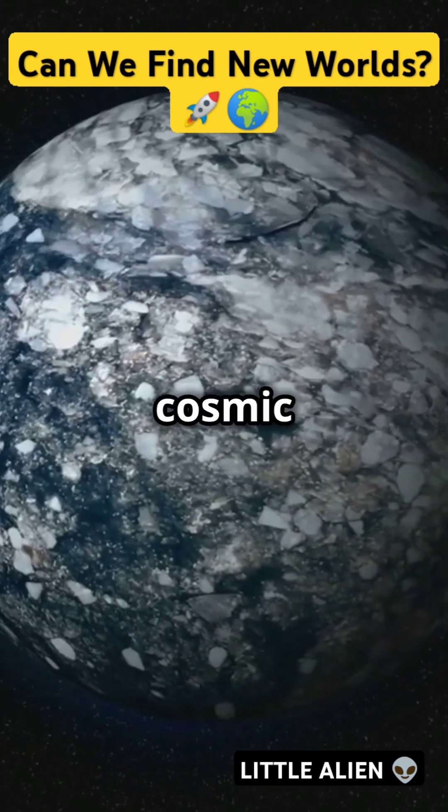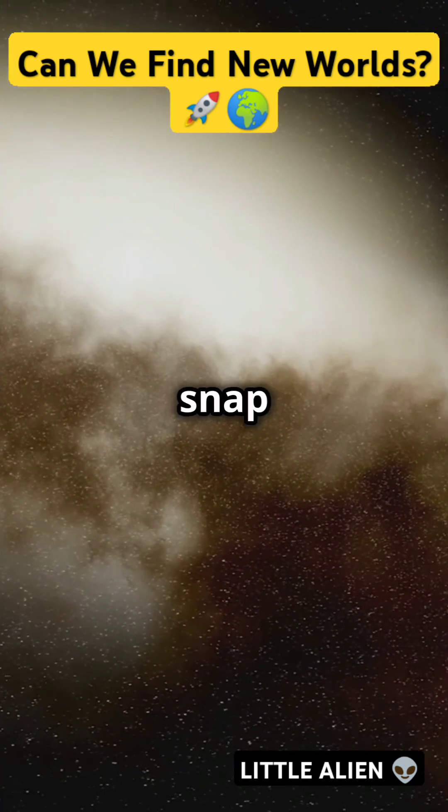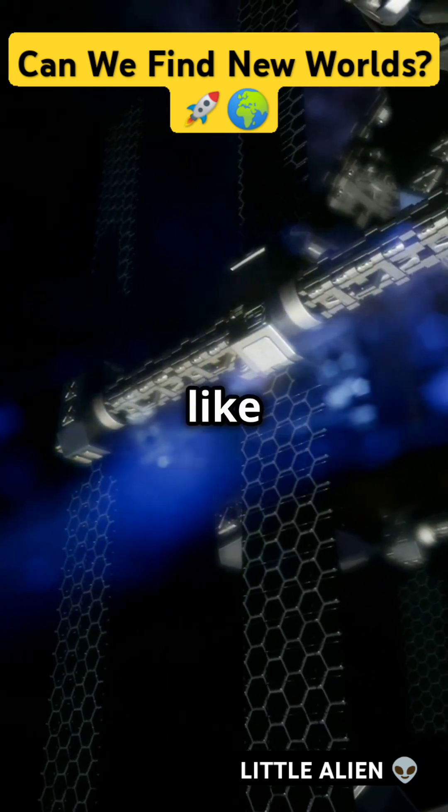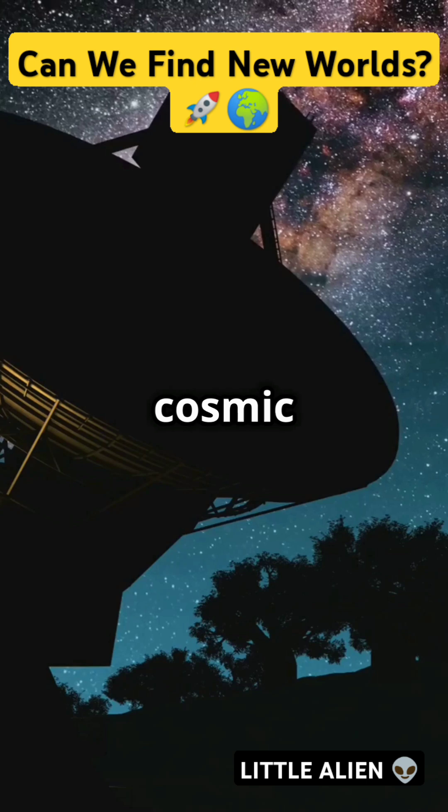And then there's direct imaging — our cosmic photoshoot. By blocking the blinding light of stars, scientists snap actual pics of the planets. We also have techniques like gravitational microlensing and astrometry, each adding a piece to the cosmic puzzle.